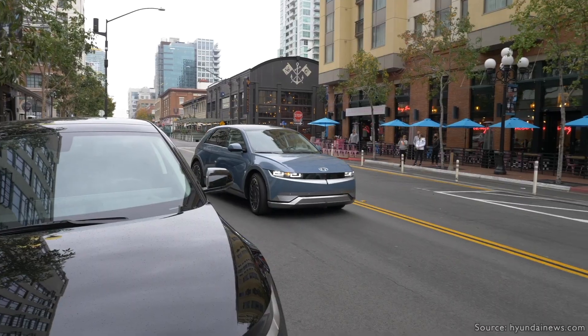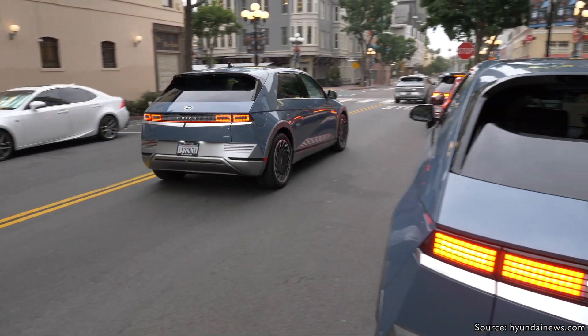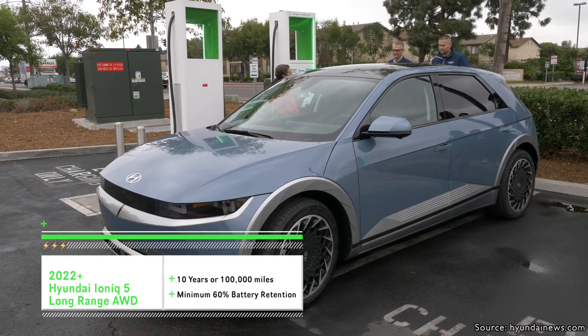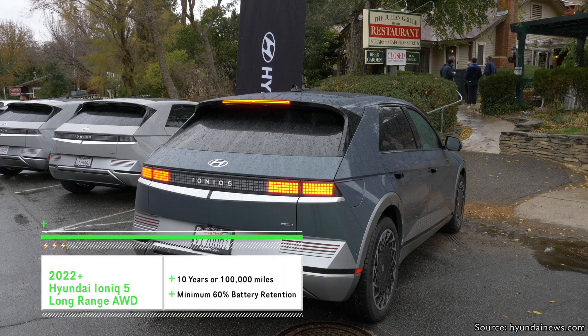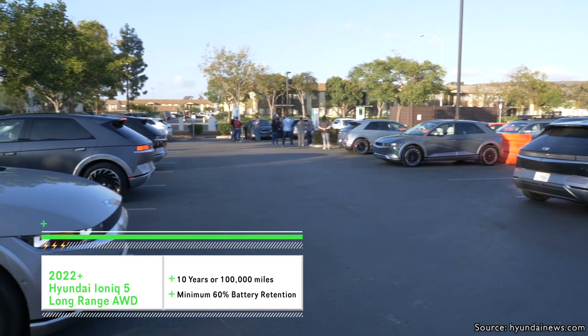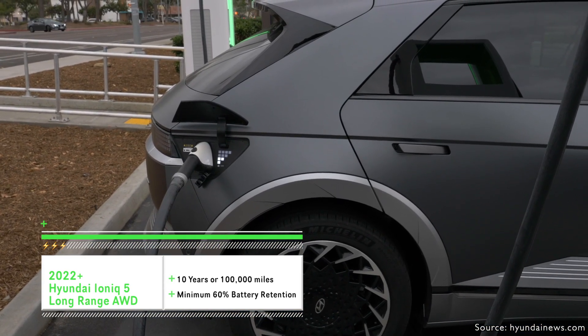As long as you have the battery warranty, which we will talk about in a little bit, you're going to be covered for the lifespan of that car. What's so great about Hyundai's battery electric vehicles, specifically the Ioniq 5, is that they offer an industry-leading factory warranty of 10 years or 100,000 miles — whichever comes first — with a guarantee of 60% battery retention. If you hit that threshold, they will replace the battery pack covered under that warranty.